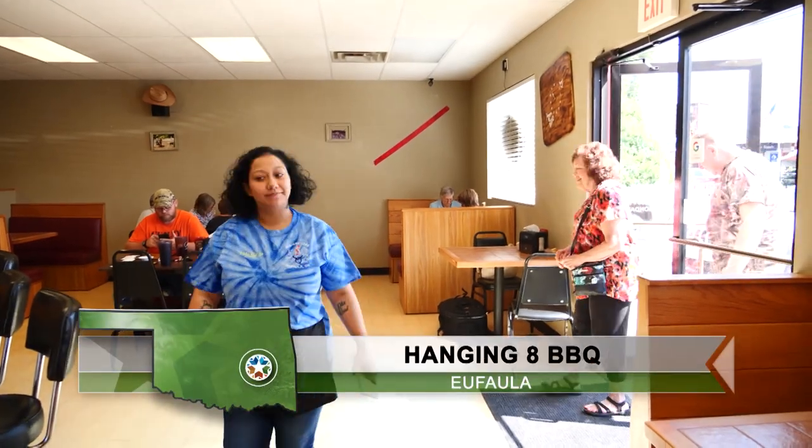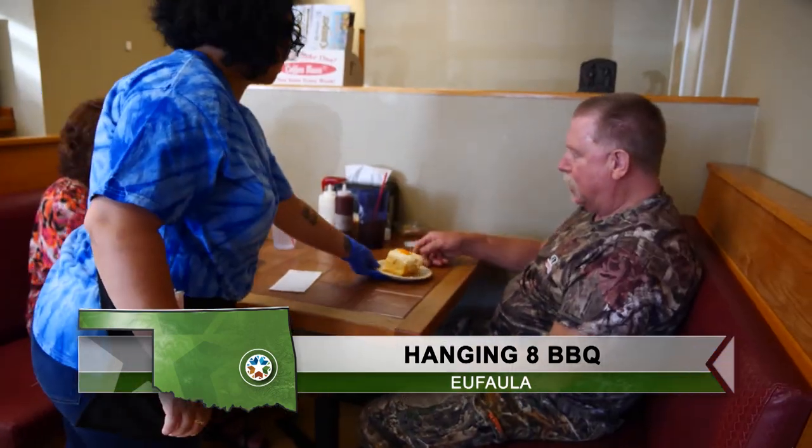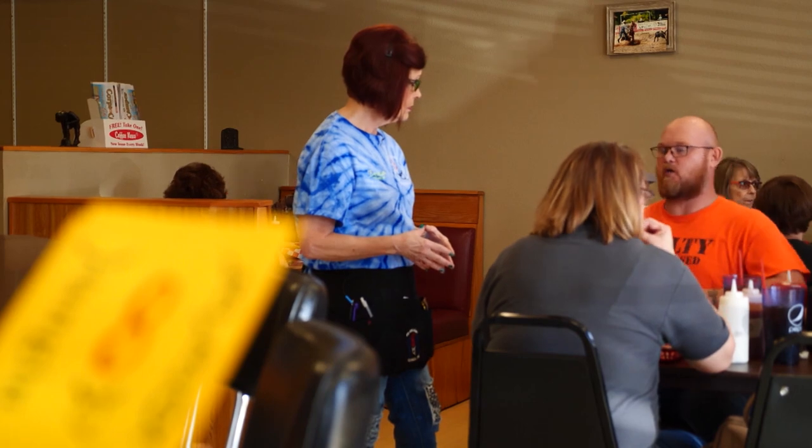We've really seen some incredible displays here at the Beautiful Beast exhibit at the Sam Noble Oklahoma Museum of Natural History in Norman, and that's worked up an appetite. How about some barbecue? Deanne Stein takes us to Hanging 8 Barbecue. Just off Main Street in downtown Eufaula, the guests fill the dining room each day.